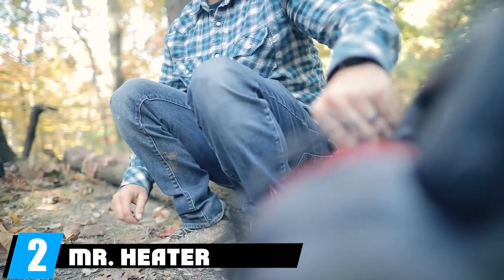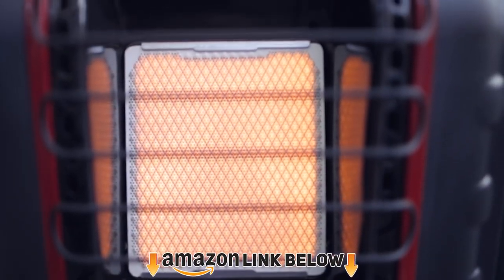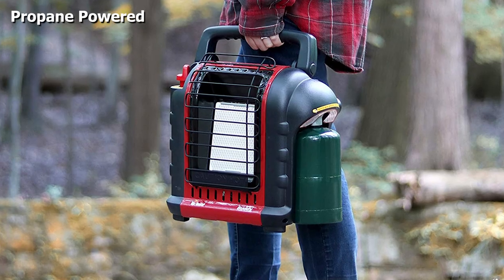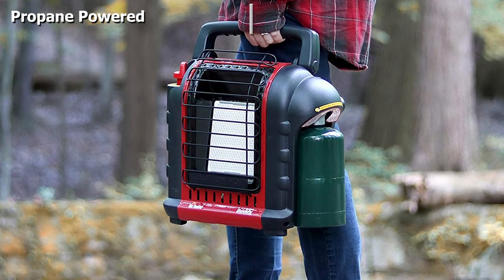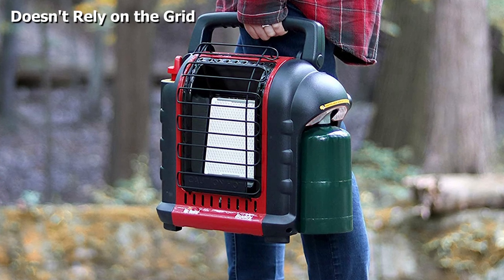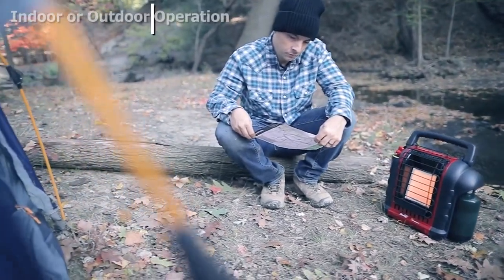Moving on to number two: the Mr. Heater MH9BX Buddy. This is an Amazon bestseller with an amazing reputation. Unlike most models in our guide, this one runs on propane, bringing the added benefit of not relying on the electricity grid. This makes it the perfect solution for living off the grid and for emergency situations when there is no available electricity.